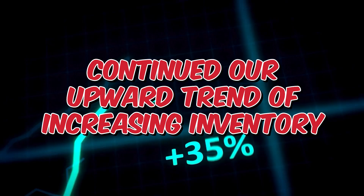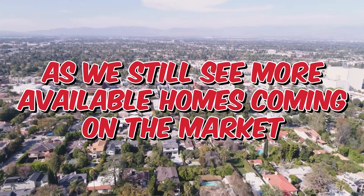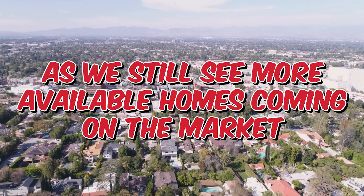As we officially enter our summer market, the good news is that we have continued our upward trend of increasing inventory, as we still see more available homes coming on the market.